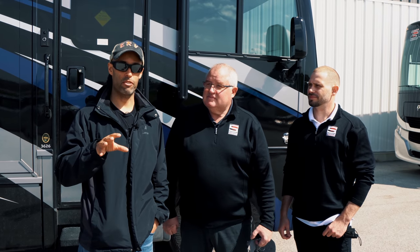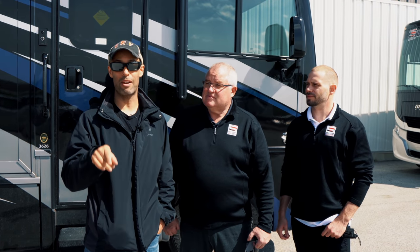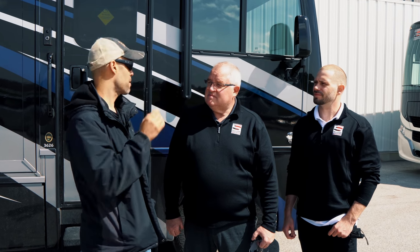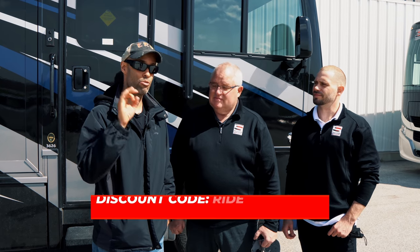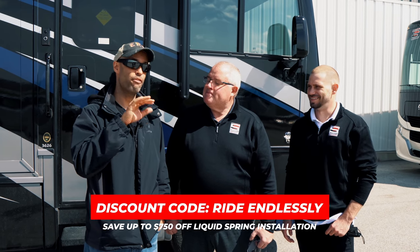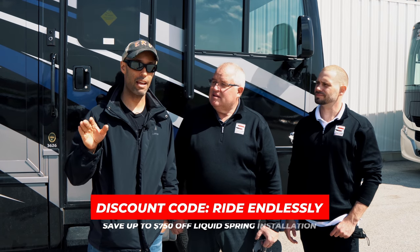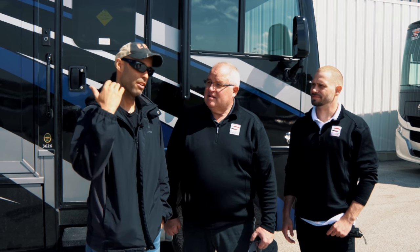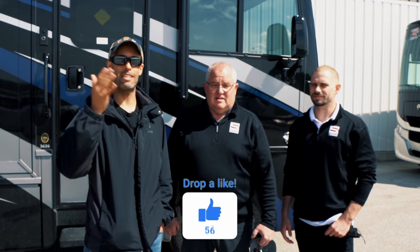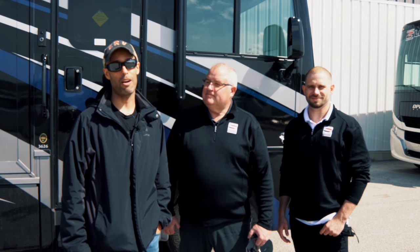I don't anticipate any problems, but this is just a step above anything else on the market for suspension systems. In the comments below, let us know if you have a Liquid Spring system — what do you think? Are you thinking about getting the front end? If so, contact Wayne and use that discount code. If you're looking for a full four-corner system, we would recommend it 100% — don't even think about it if you have the funds, just do it. For myself, Chris, Wayne, Jason, MJ, and everybody at Liquid Spring — thank you guys for watching and we'll see you on the road.